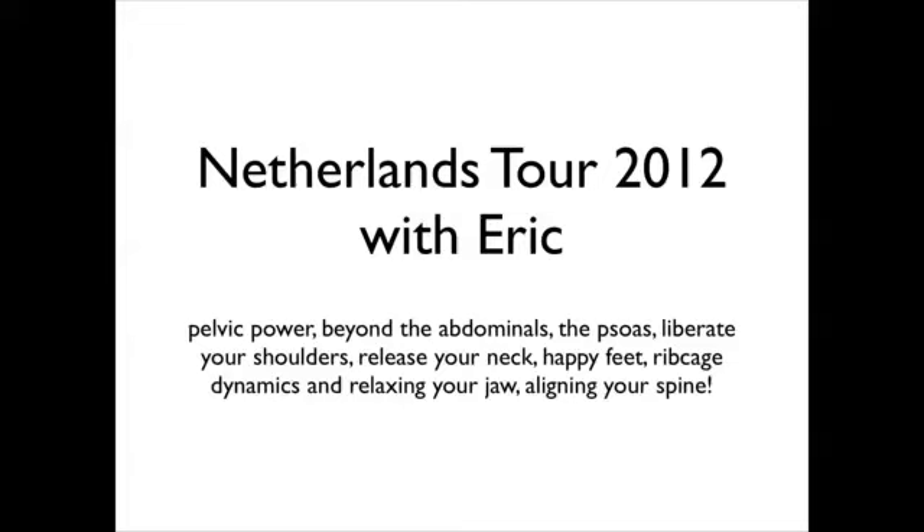Hi, nice to meet you. My name is Eric Franklin and I'm excited to tell you about my upcoming Netherlands tour, where you're going to learn how the pelvis actually absorbs force to give you more power in movement, and also how to liberate your hip joints through that knowledge.